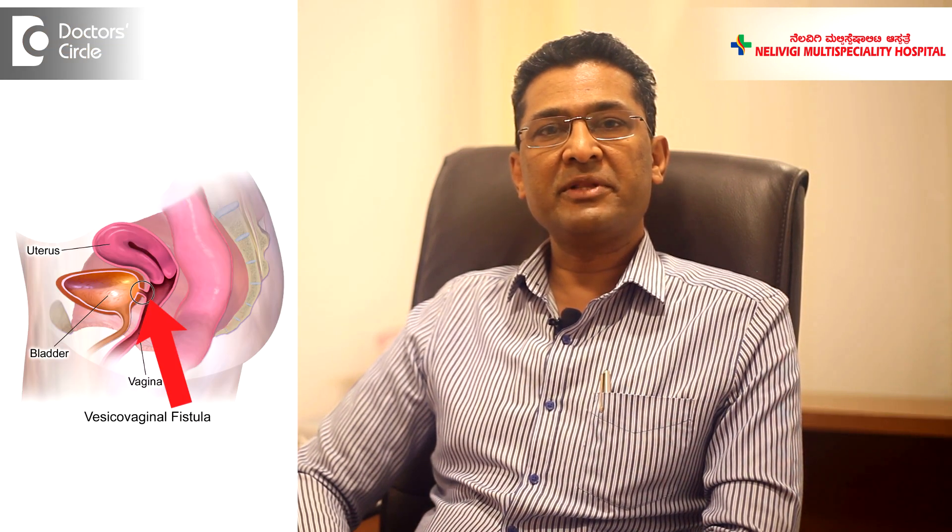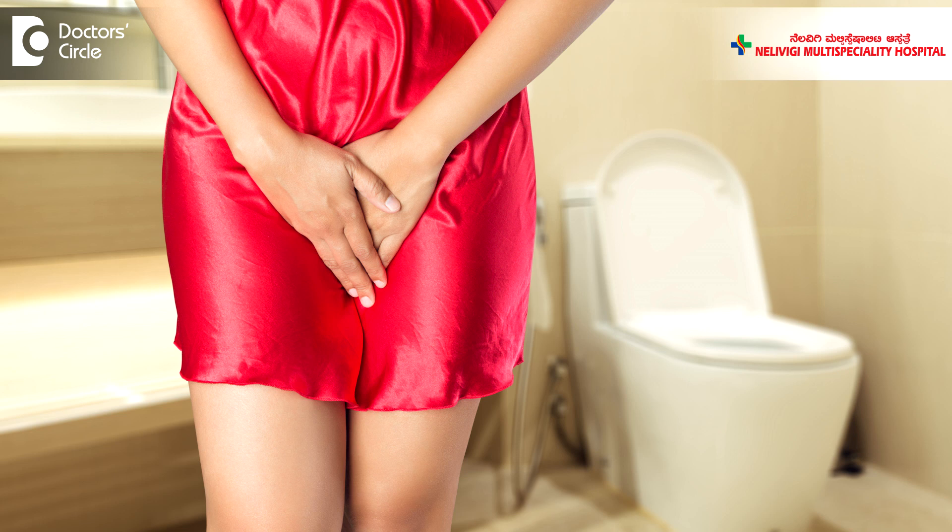This condition is called Vesico-Vaginal Fistula. Vesico-Vaginal Fistula is a condition where there is an abnormal communication between the vagina and the urinary bladder. The urinary bladder gets filled up, but because of this abnormal communication, urine flows into the vagina and the woman will have constant leaking of urine from the vagina. This leakage has to be differentiated from other causes of urine leakage, which are much more common.